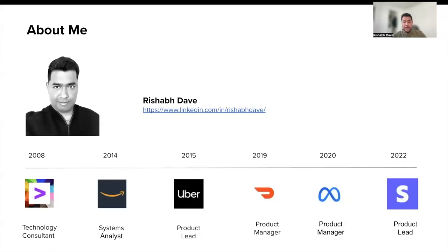During the COVID era, I switched a couple of jobs, and currently I'm a product lead at Stripe, supporting financial data and the infrastructure team.